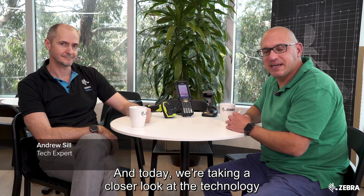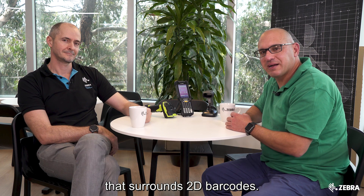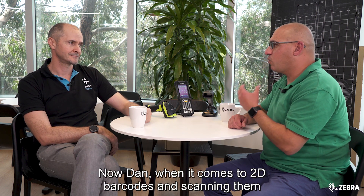I'm back with Dan Park and today we're taking a closer look at the technology that surrounds 2D barcodes. Dan, when it comes to 2D barcodes and scanning them, what do you need to look for?